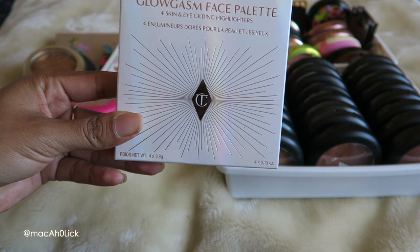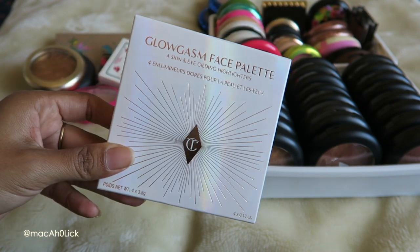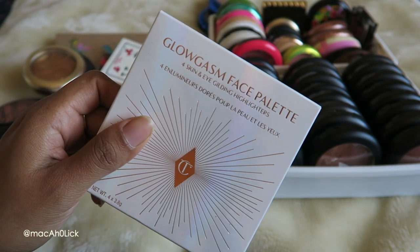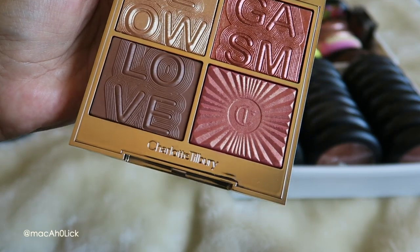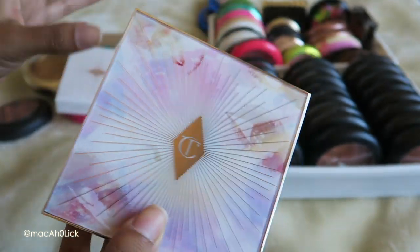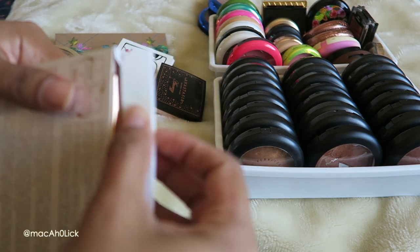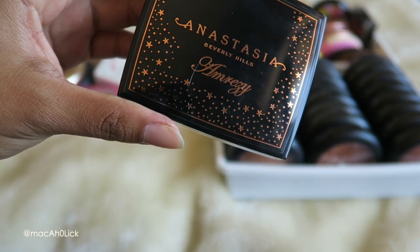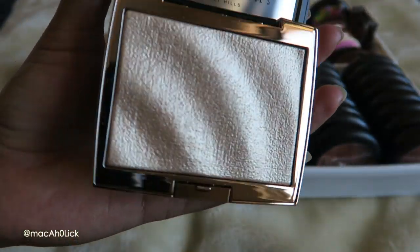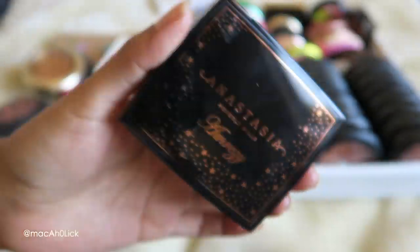Next I have my Charlotte Tilbury Glowgasm Face Palette — this cost a very pretty penny, even though I did get it at the Sephora VIB sale. I actually really really like this. Here are all of the shades — they show up on me, which is amazing. I really like it so yes, I'm definitely going to keep it. Next I have the one and only Amreezy highlighter by ABH. I've only used it a handful of times but it's really really nice — it reminds me of Oh Darling for sure. Yes, I am going to keep this one.